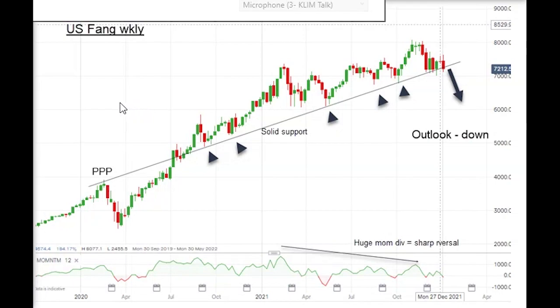Hello, it's John Burford with Chart of the Week for Monday the 10th of January. This is the first full trading week of the year, and quite a lot has happened since before Christmas — seems so long ago now.